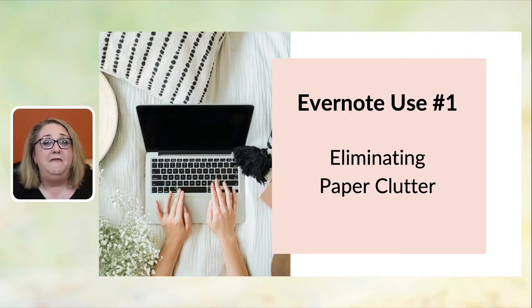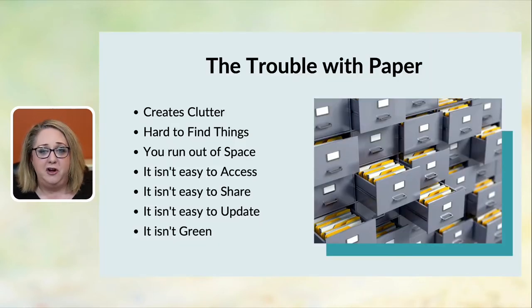My first of four uses for Evernote: I use it to eliminate paper clutter. You saw that picture of my messy desk — that was a struggle for a very long time. When introduced to Evernote, I realized there are a lot of issues with paper. No one can be 100% paperless, and I never teach that. I teach a less paper method. When you implement online systems like Evernote, you have less paper.